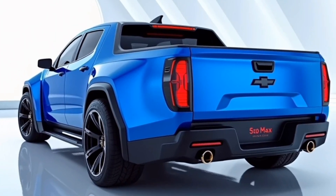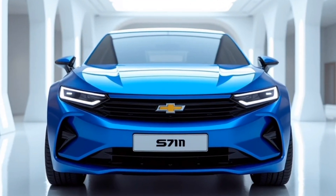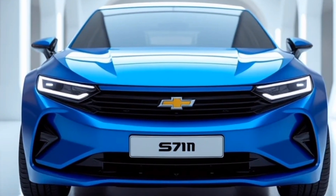With aerodynamic refinements, the S10 Max reduces drag, improving both fuel efficiency and handling. This is a truck that's not just about power, but about smart engineering as well.